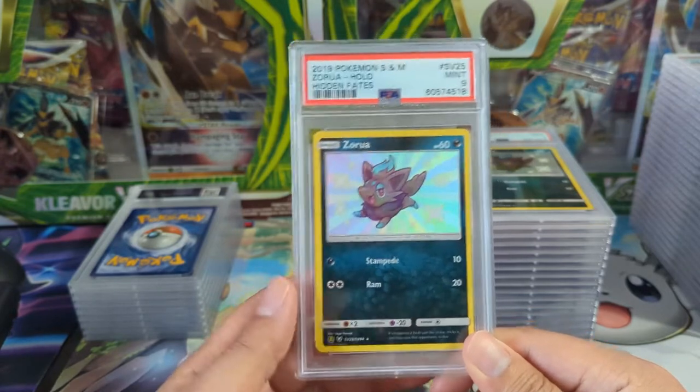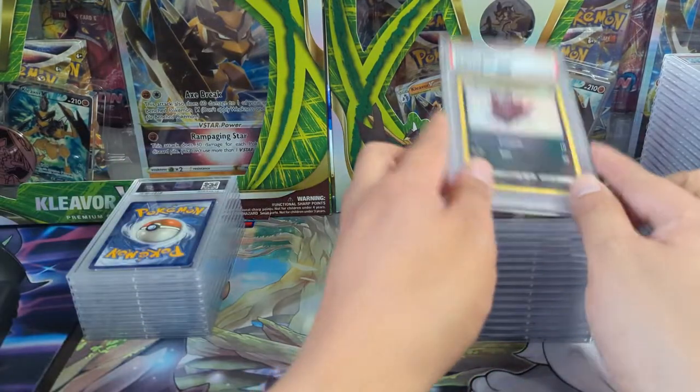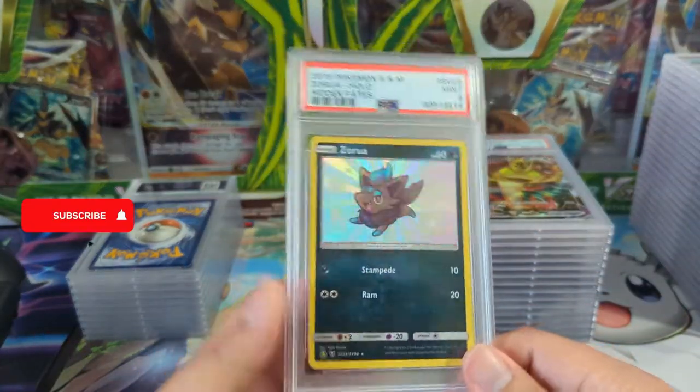Hidden Fates — always happy to get more Hidden Fates slabs, although nines are a little rough. I feel like tens are not too hard to get, especially for these baby shinies.